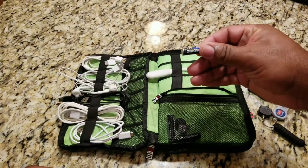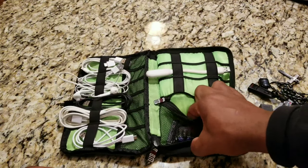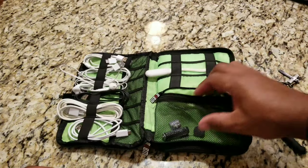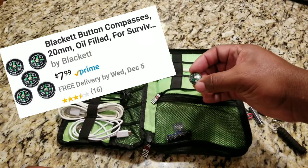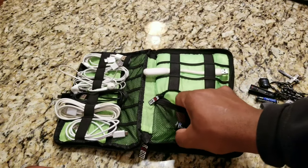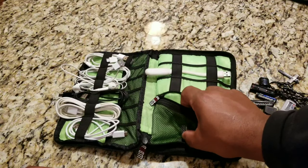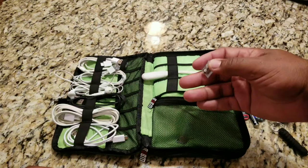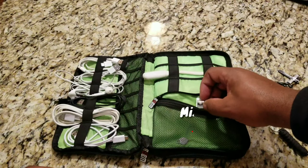I've got two triple-A batteries, a little button compass — that's part of my EDC — and a double-A battery. I like to carry the batteries I use often. And this is an extra filter for my vape that I keep in here.